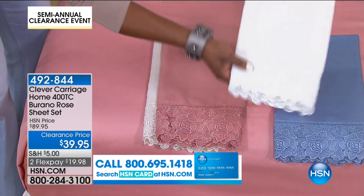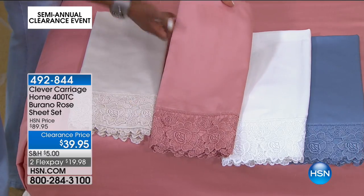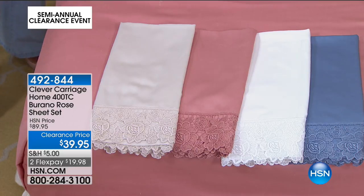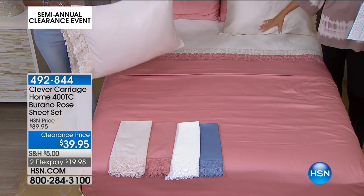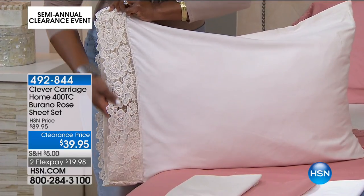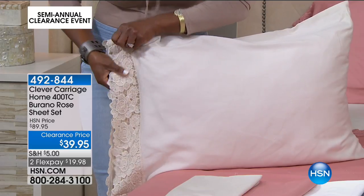On the bed we have the antiqued ivory with the rose. This rose is actually a little bit more salmon, a little more heathered coral — a very soft coral. The lace detailing just blows your mind — it's on the pillowcases and the top sheet. You also get the bottom fitted sheet in any size: twin, full, queen, king, or California king. This is a cotton-poly blend, which is so great because it doesn't wrinkle as much. Item is 492844. Not to mention they're 400 thread count — the ideal weight.